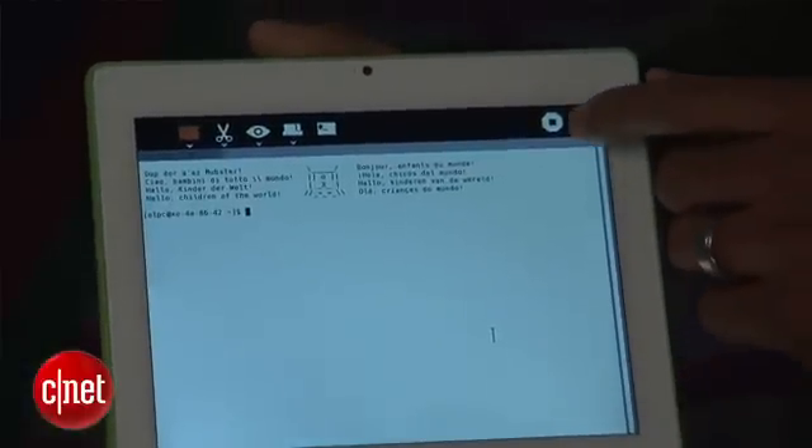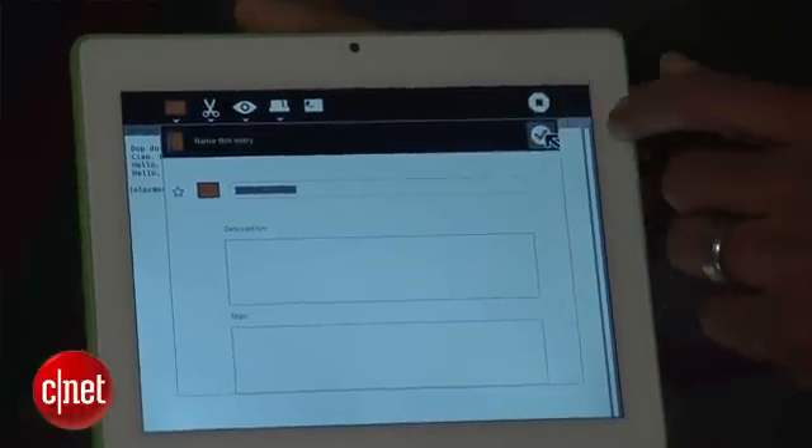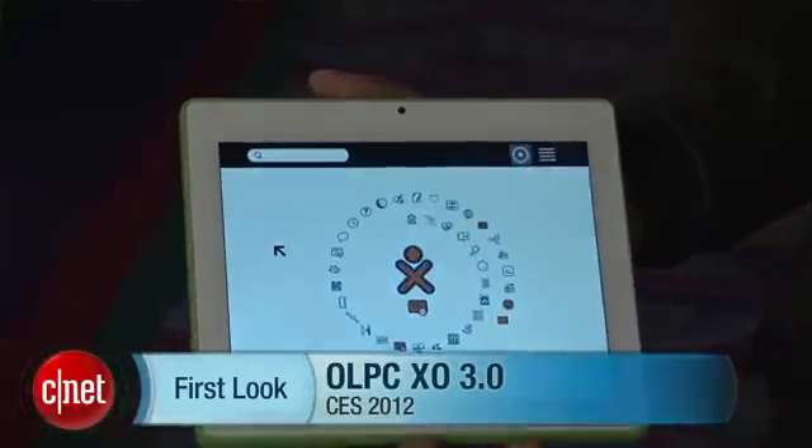Could normal consumers buy this? No, we don't sell these — we don't even manufacture them. We're a little different from everybody. We design the products, get them ready to go, then work with a manufacturing partner. We look to the countries and organizations that have purchased our products in the past and get confirmation that they want to proceed. We don't build up big warehouses full of tablets and hope somebody buys them. Thanks Ed, thanks for bringing us by. That was the OLPC XO 3.0.